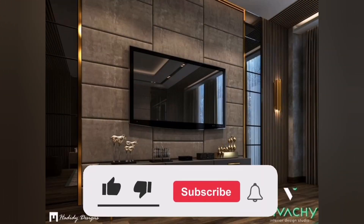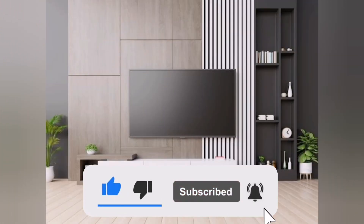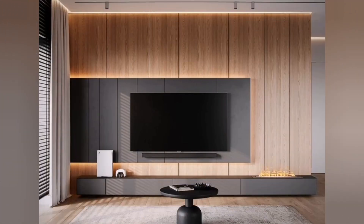If you want to transform your living space into your dream luxurious home, be sure to like, subscribe, and hit the notification bell to be notified of new update videos.